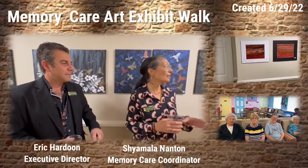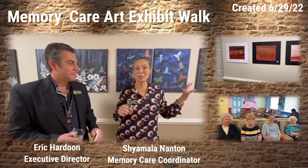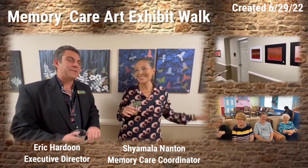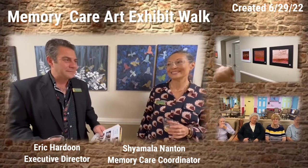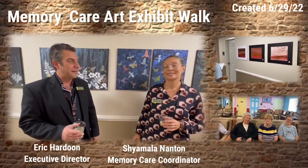We worked in watercolor, acrylics, and acrylic boards. We even went outdoors for one of our programs and painted our very old tree of life — the canvas right outside the entryway. A lot of people say, 'I can't believe this is your memory care.'